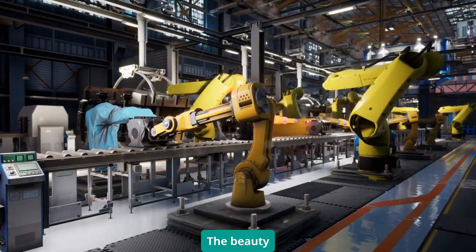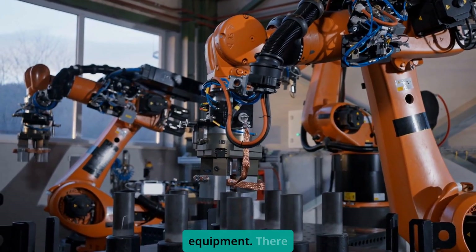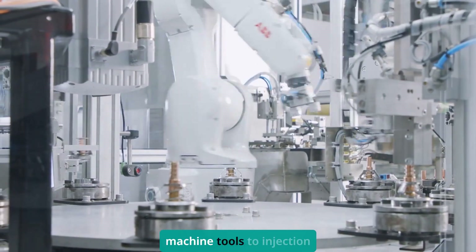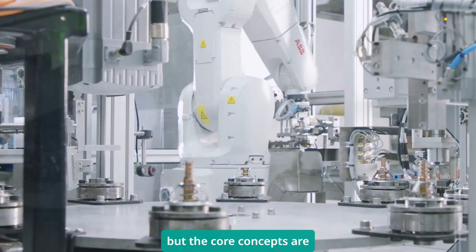The beauty is, once you understand OPC UA with one vendor's equipment, you understand it with everyone's equipment. There are over 60 industry-specific companion specifications now, from machine tools to injection molding to robotics. The syntax might vary slightly, but the core concepts are identical.